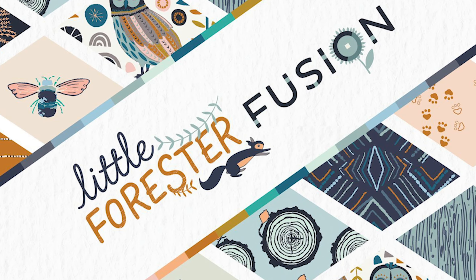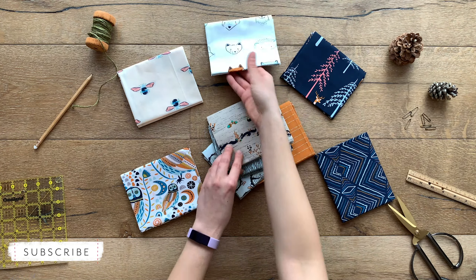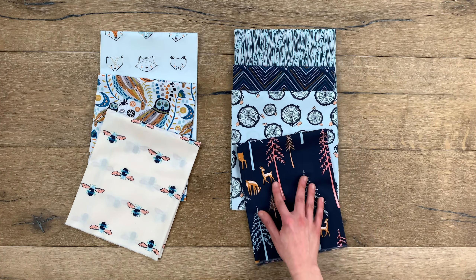Take a step into the cute and cuddly world of Little Forrester Fusion with prints from a handful of our talented designers like Maureen Cracknell, Jessica Swift, Bonnie Christine, Alexander Bordello, and AGF Studio.